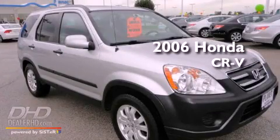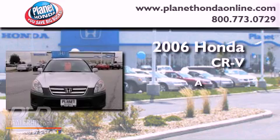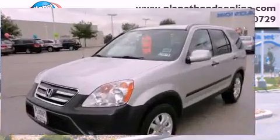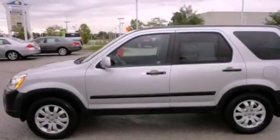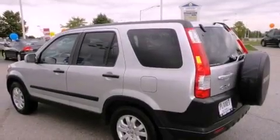This is a 2006 Honda CR-V. Its top features include a sunroof, heater vents for rear seat passengers, cruise control, a multi-disc CD player, and aluminum wheels.